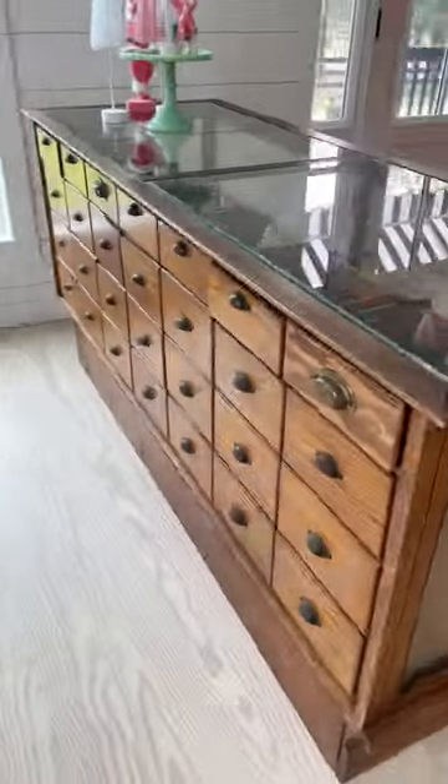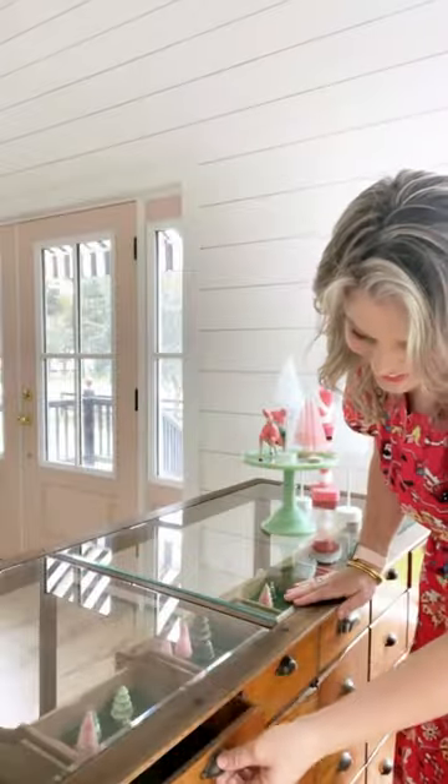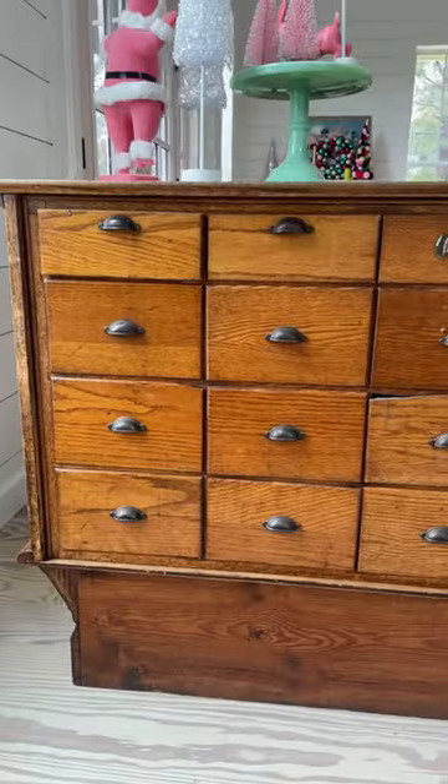It's in great shape with the original glass and dovetail details. I love that I can access it through these drawers in the back.